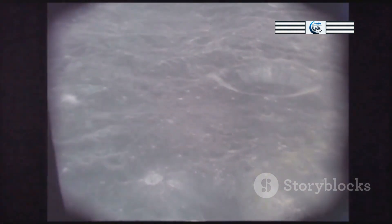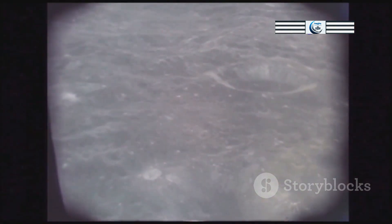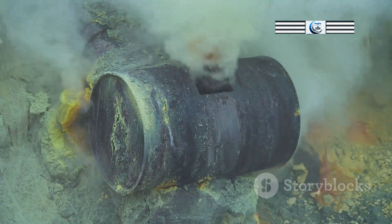The primary source of the gases found in the Moon's exosphere is meteorite bombardment. Meteoroids, small pieces of space debris, constantly rain down on the lunar surface at high speeds. When a meteoroid impacts the Moon, its kinetic energy is transferred to the lunar surface, vaporizing both the meteoroid and a small amount of the lunar soil. This vaporization process releases gases that temporarily become part of the Moon's exosphere.